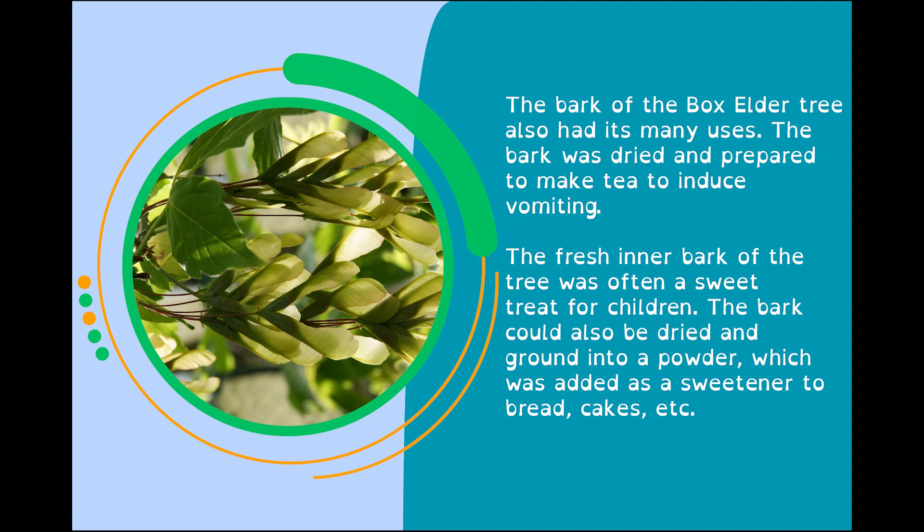The bark of the Box Elder tree also had its many uses. The bark was dried and prepared to make tea to induce vomiting. The fresh inner bark of the tree was often a sweet treat for children. The bark could also be dried and ground into a powder, which was added as a sweetener to breads and cakes.